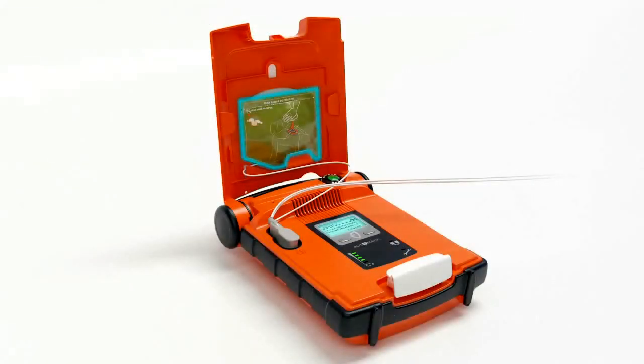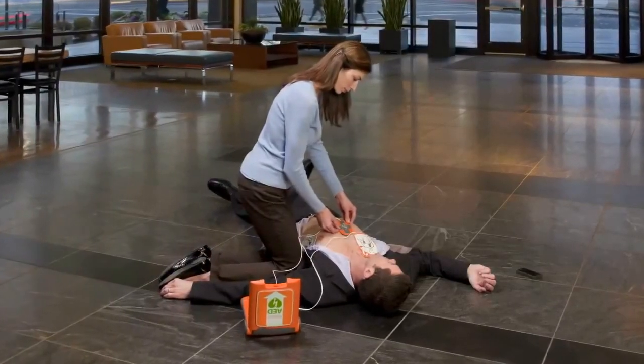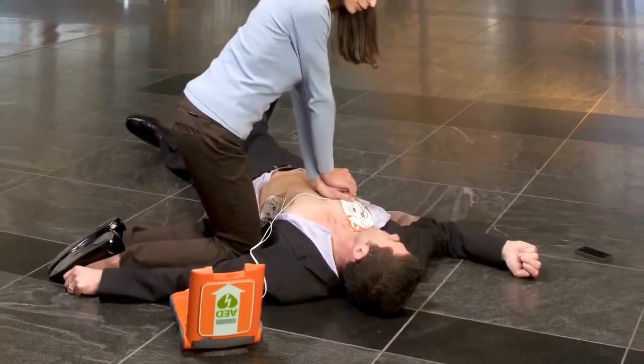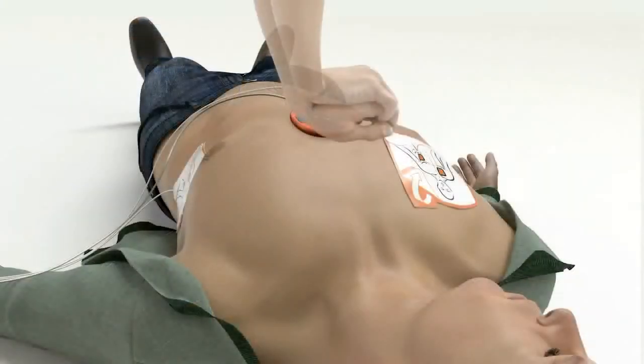'Remove green square package from lid of AED. Tear open green package and remove CPR device. Place CPR device on center of patient's chest between nipples. Place heel of one hand on CPR device. Place heel of other hand directly on top of first hand. Lean over patient with elbows straight.'